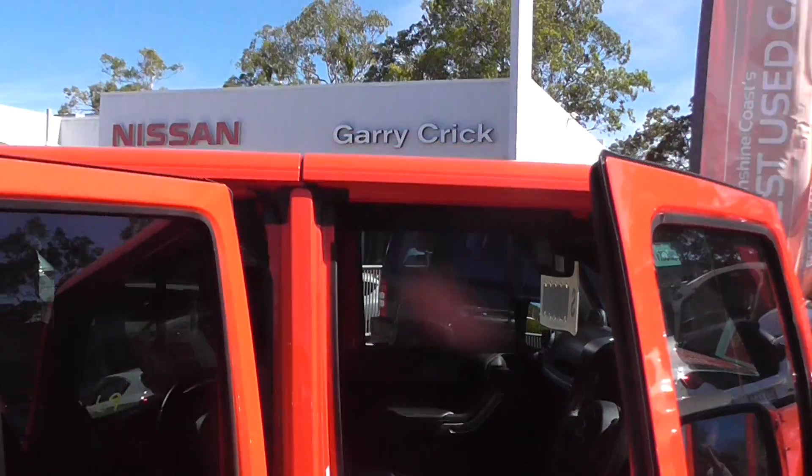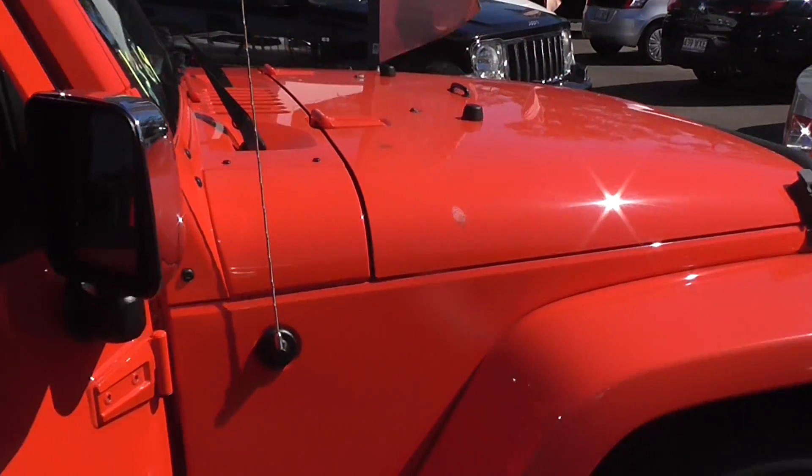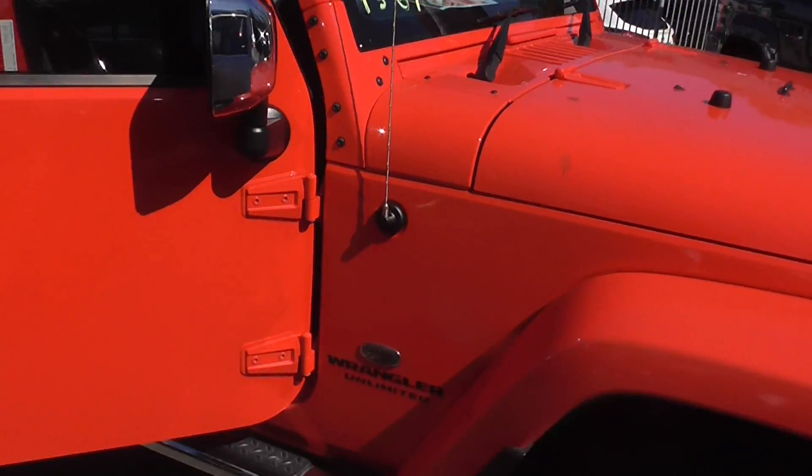You've got your hard top and your soft top so you can take the roof off, go up the beach and do anything you want with these Wranglers. They will go anywhere. Be quick for this one.